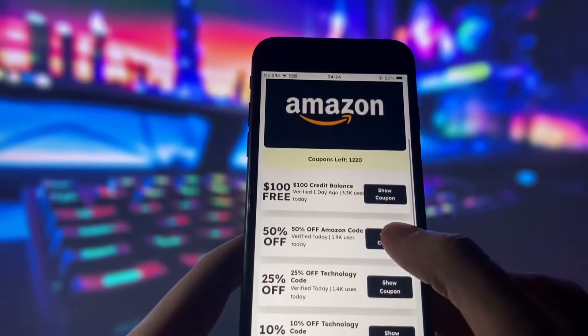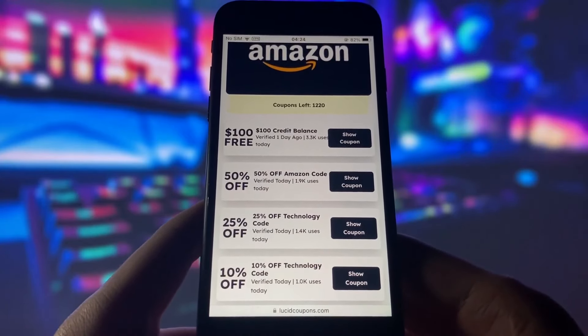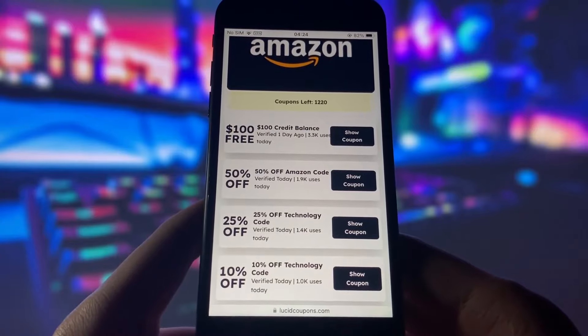Here you will see the coupon details. You can see that there are some awesome coupons available, such as 50% off, 25% off, 10% off, and the one we are looking for — 100 bucks credit balance.